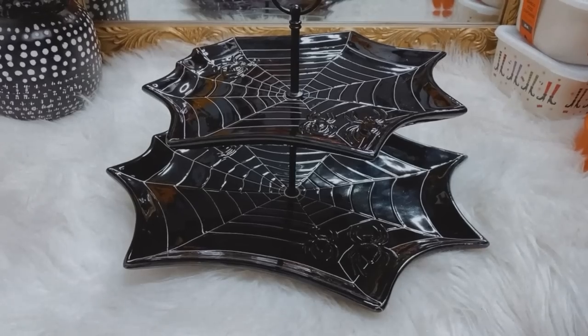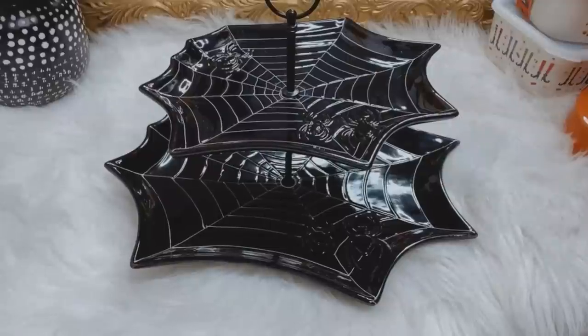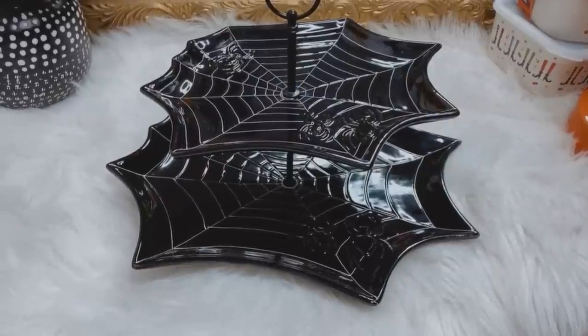I was humming and hawing over this cake stand but I ended up just getting it because I knew that if I didn't, I would regret it. It's by the same brand as those decorative plates I just showed you. It is a two-tier spiderweb design. Last year I completely ran out of room for my spooky cupcakes on the cake stand that I got from Michaels. I felt like this might be redundant because I already kind of have a spiderweb cake stand, but it's two-tier and it's solid ceramic — it'll hold more cupcakes, and that is the most important thing.